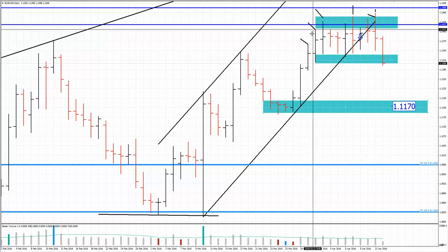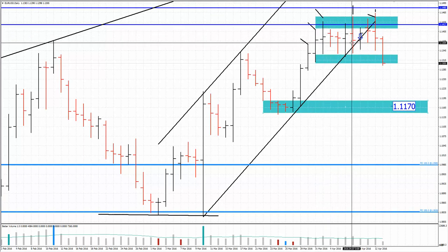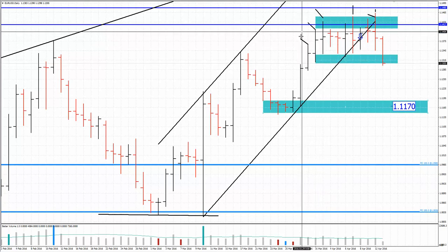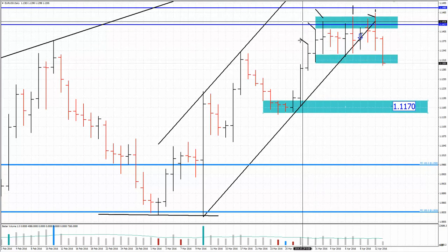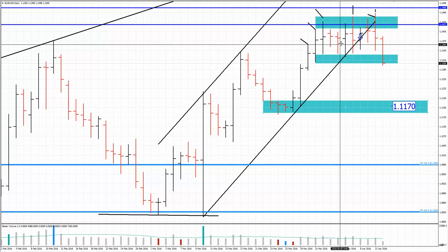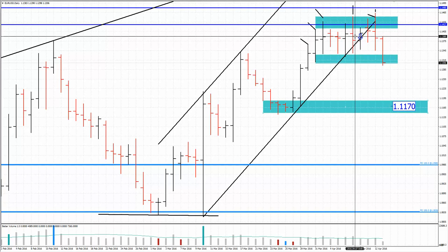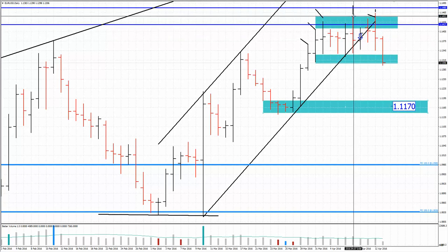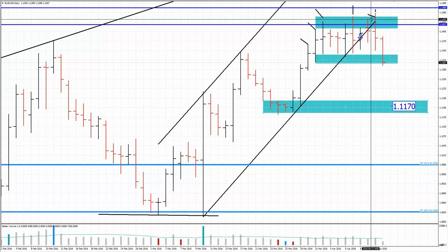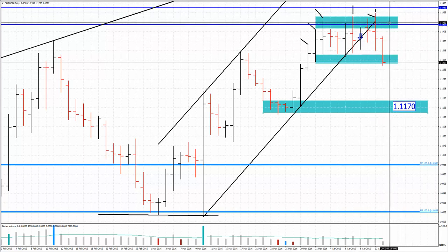I saw the demand becoming very weak. Look at these bars closing in the middle — that's something the market doesn't like. It's a sign that sellers may step in later on. There was still some strength, but then we got an up-thrust on high volume — a big sign of weakness, because price went higher, broke the swing highs, then came back lower. Strong sign of weakness. Then we have this up-thrust with the next bar today moving downward.